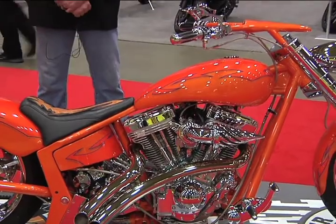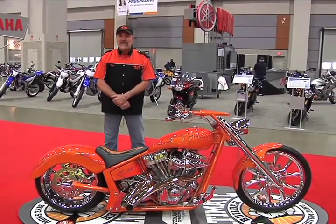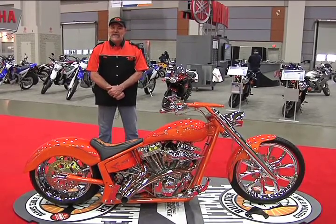I understand this bike is for sale — is that correct? Yeah, this one's actually for sale. The customer that wanted it didn't have the money to finish it, so we finished the bike and now it's for sale. You could be the lucky winner.